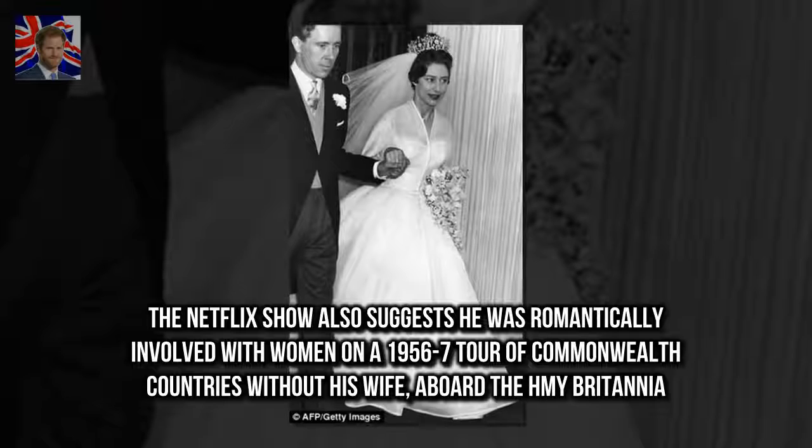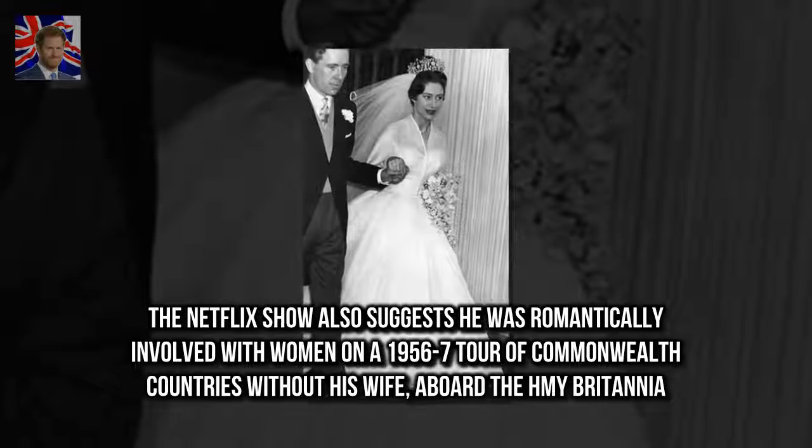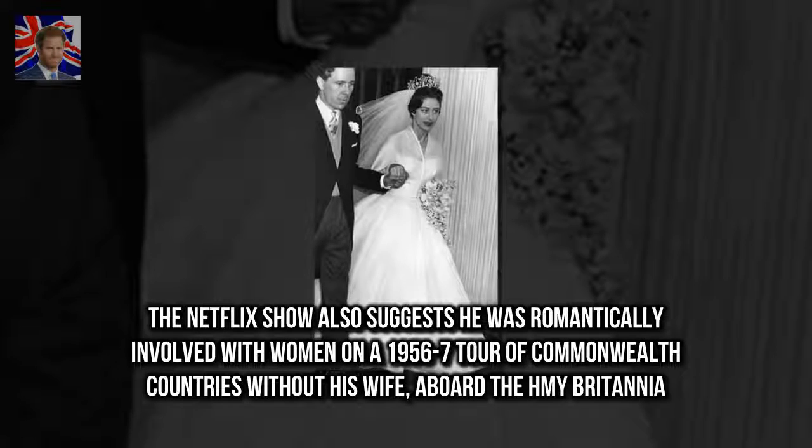The Netflix show also suggests Philip was romantically involved with women on a 1956–57 tour of Commonwealth countries without his wife, aboard the HMY Britannia.